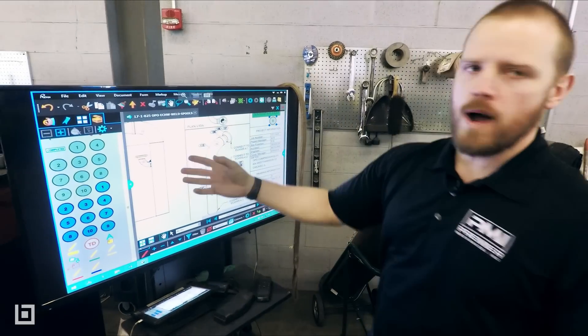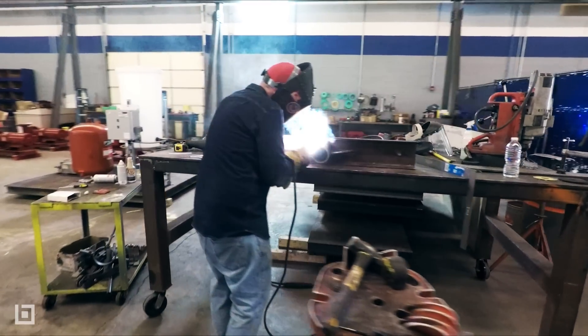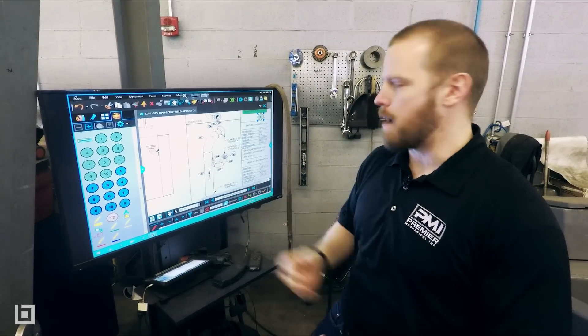We move in here where our welders are all working out of the exact same Bluebeam session. Since we're using sessions, I can have the person doing the tacking and the person doing the welding working live in the same document simultaneously.